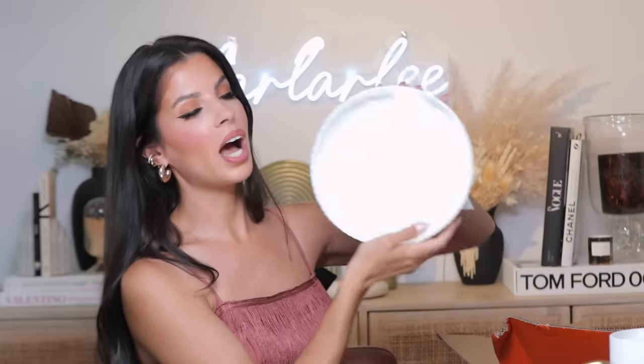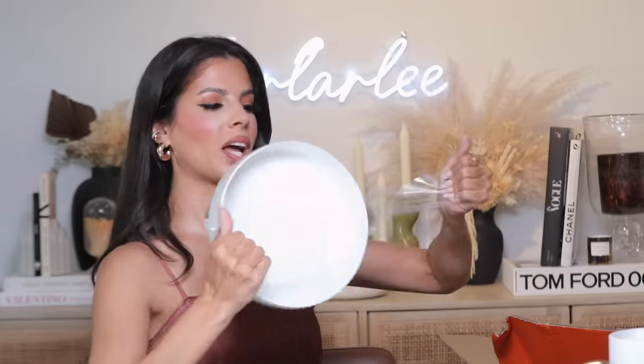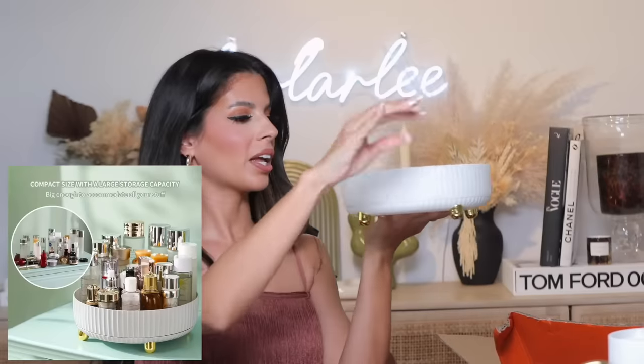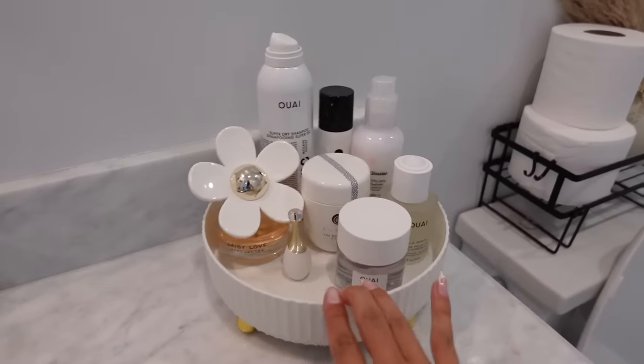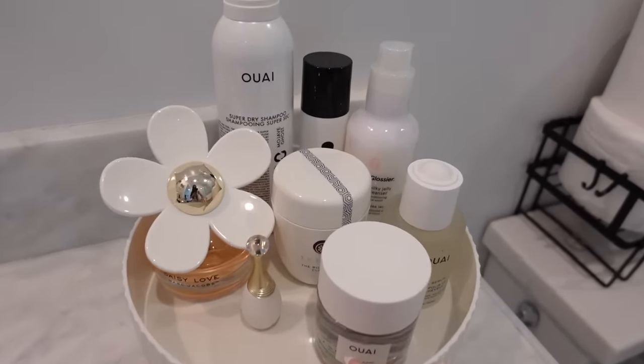I got another spinny tray, but this one is for your fragrances — or honestly whatever you need to organize. This was six dollars and it's also a rotating tray. I would use this for fragrances, and it matches the other organizer I got so you could set these side by side. They have them in a couple different colors. I just love this ridging on them, and the best part is it spins so you can see everything you've got.